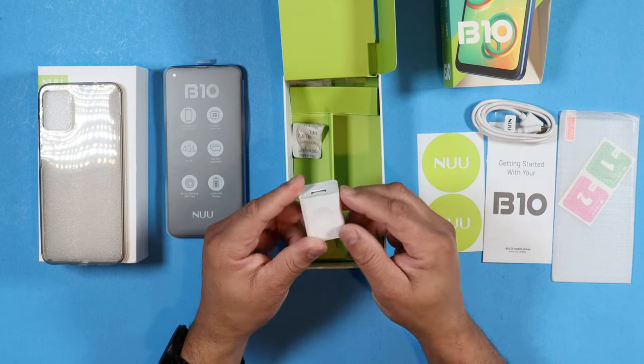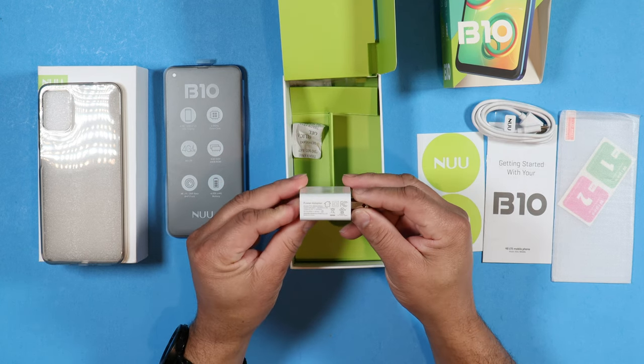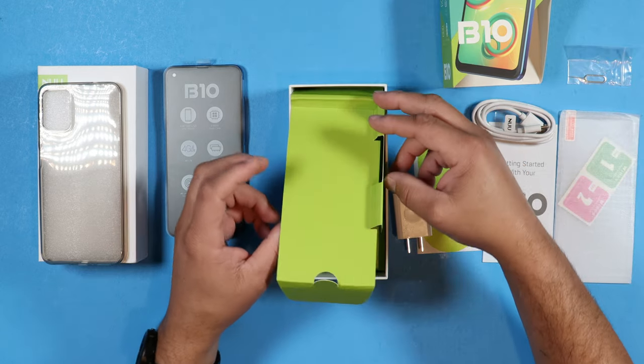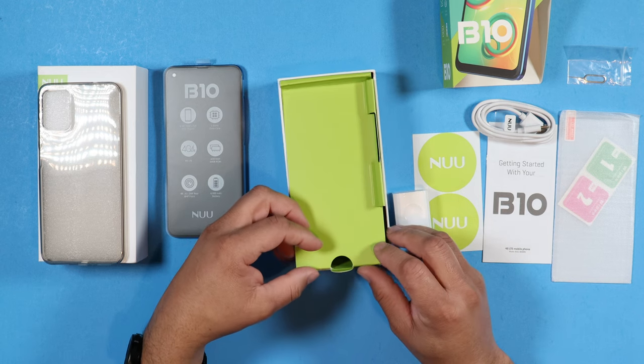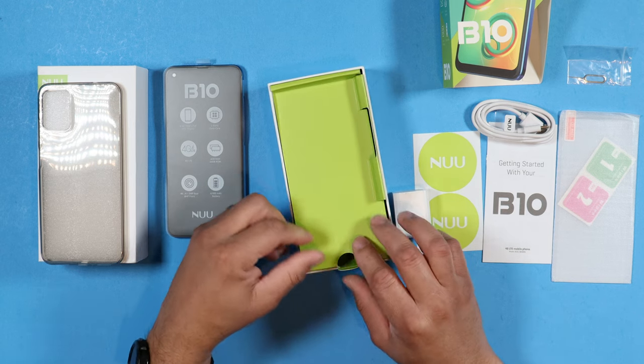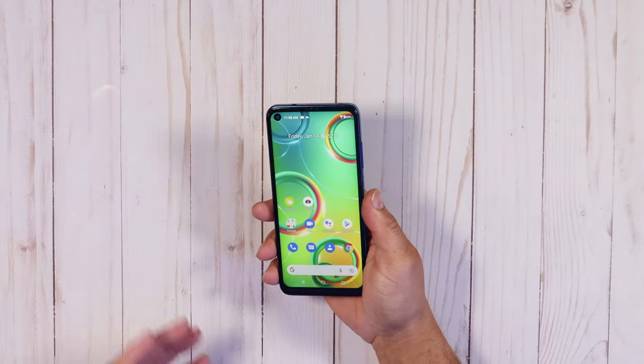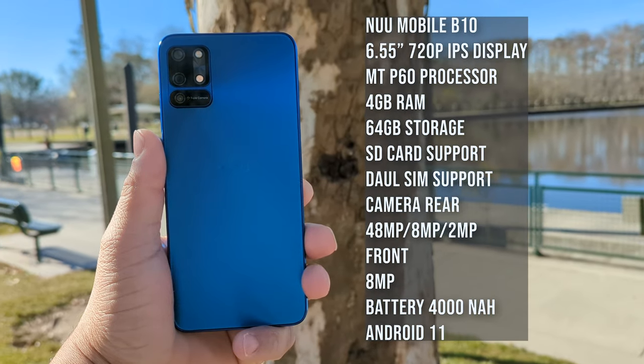You get a charging brick in the box. Lastly, you get a SIM removal tool and a quick start guide — so this is a complete setup. And the price is $170. For this brand new device and this complete unboxing experience, it's only $170 — that's extraordinary. I'll leave all product links down in the description below.